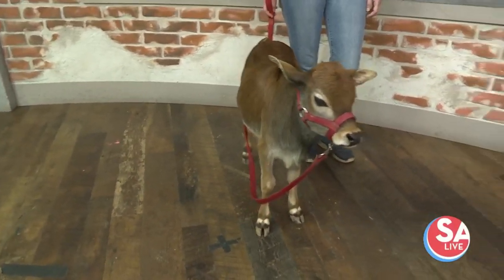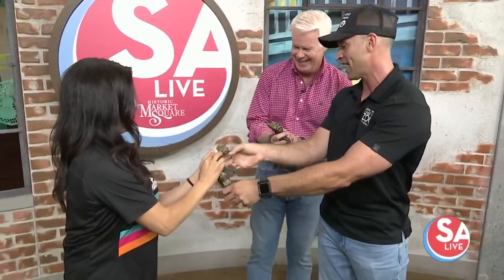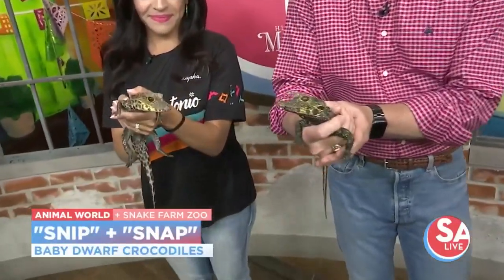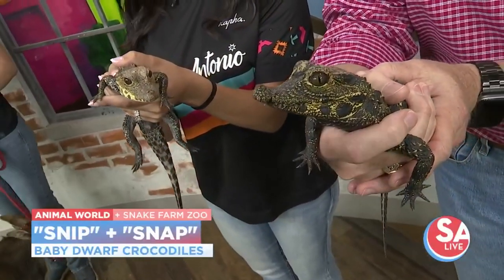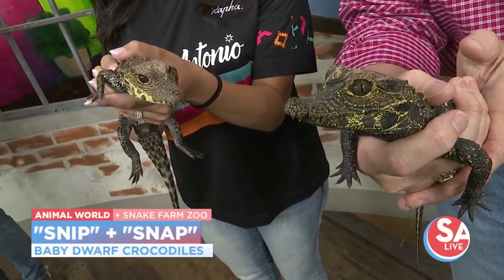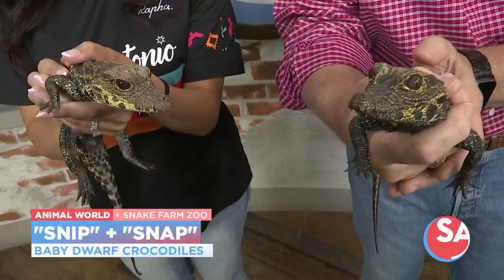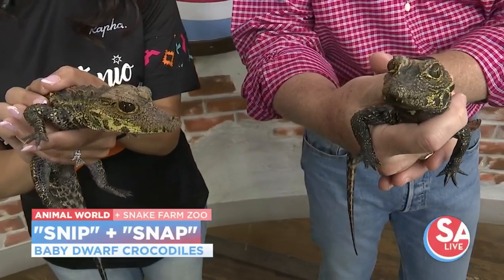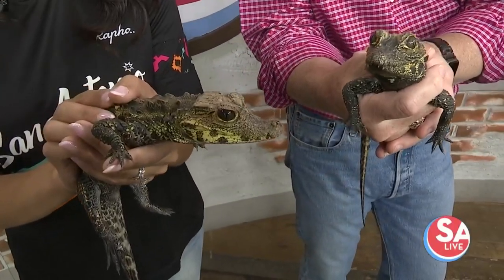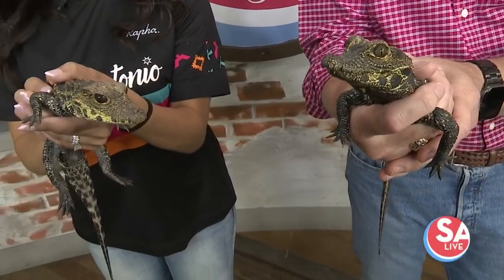These are the ones — they are siblings. We are very proud of these guys. We've got Snip and Snap, the hatchling dwarf crocodiles. We're so stoked to have hatched them at the zoo. This is a very rare crocodilian species. They've joined our animal ambassador program, where people book animal encounters with them and get to do what you're doing right here — one-on-one time with these guys, as well as a zookeeper, and get to ask questions and get cool pictures.